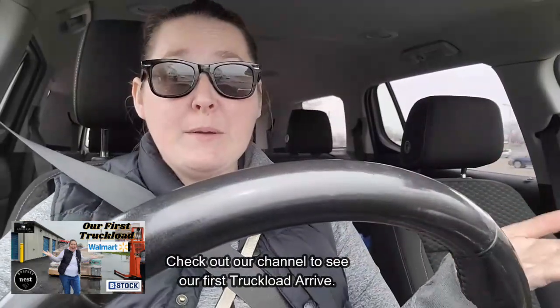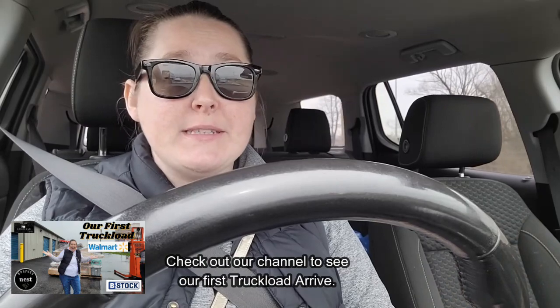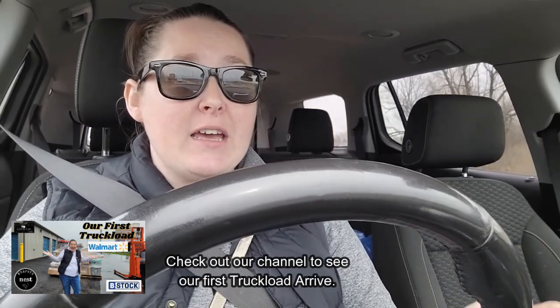My husband works full time and I basically do DoorDash. I'm a stay-at-home mom and a reseller - I go thrifting and resell stuff. I've been doing this for quite a few years, but we want to level up and do something bigger for ourselves. If you follow our channel you'll get a little more background about us.